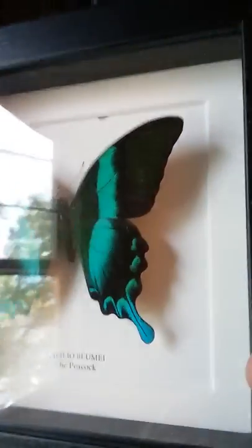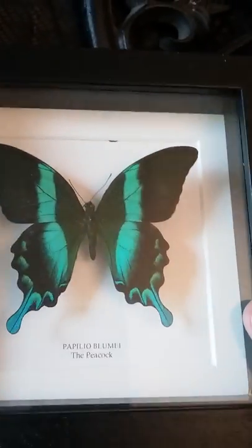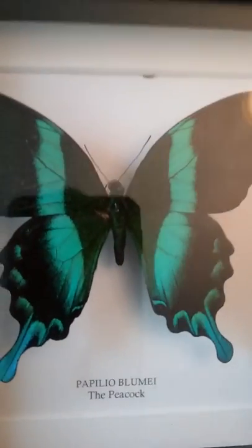Peacock butterfly. Also iridescent. Kind of bounces back and forth — teamed blue and green.